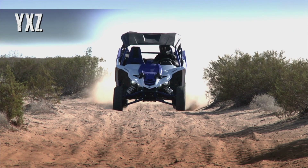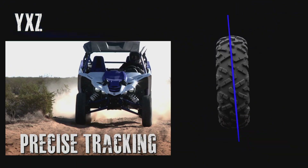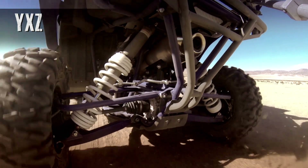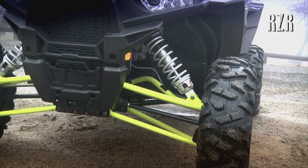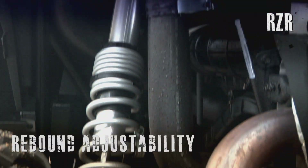On every YXZ model, the entire suspension geometry has been precision engineered to keep the tires tracking straighter through the roughest terrain, making it the most capable and confident sport side-by-side in the industry.